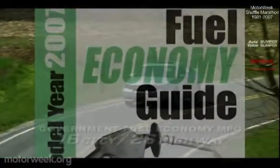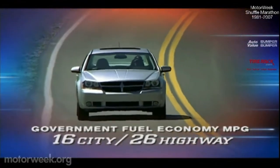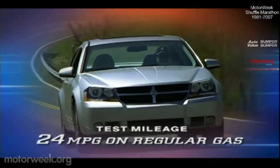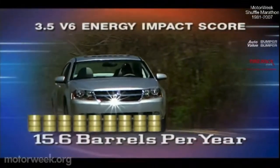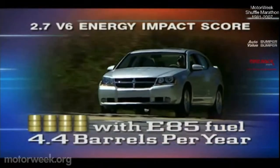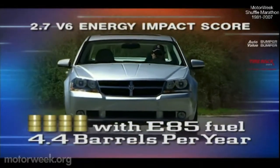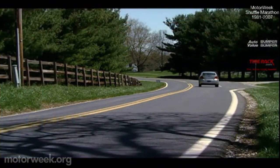Our Avenger RT has government fuel economy ratings of 16 city and 26 highway. We managed a fine test loop of 24 miles per gallon on regular gas. The 3.5's energy impact score is a good 15.6 barrels of oil per year. But select the 2.7 V6 and use E85 and it drops to only 4.4 barrels a year — that beats a Camry hybrid by half.